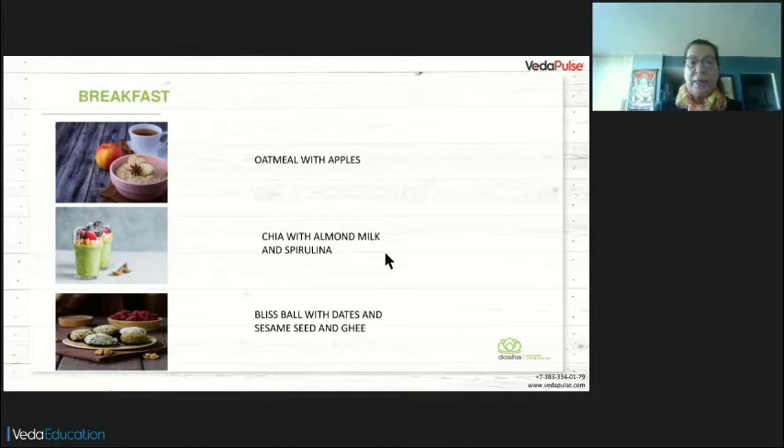Bliss balls with dates, sesame seeds, and ghee. Put in your processor dates, sesame seeds, some raisins, a little ghee, and a little cumin. Make a paste and form small balls. Eat one every morning after hot water with lemon — it is nutritive and will help with elimination. Remember to have it with hot or warm water. Even if you are making healthy bars at home, take them with warm water.